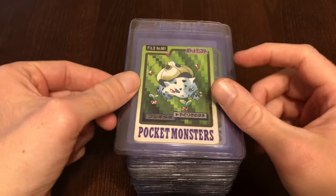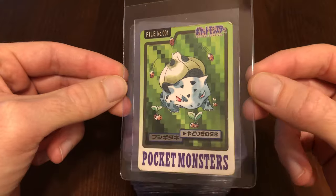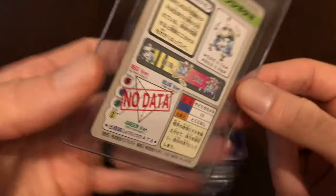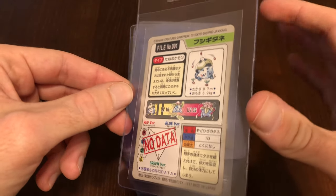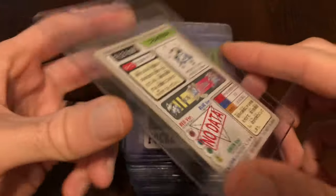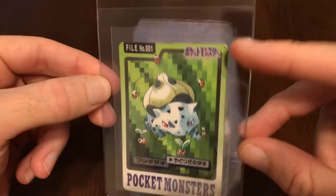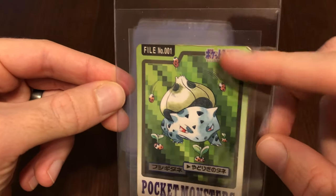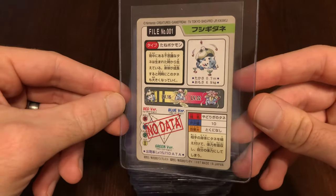There are two other cards that were released about six months after the initial release of this set that were more so promotional items. I do not have those cards. However, if you want a complete master set, you might want to go after those cards. A lot of mine are kind of in semi-light played condition. This Bulbasaur might actually be one of the worst cards in the set.